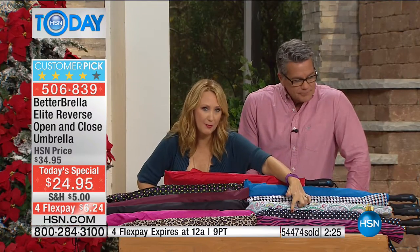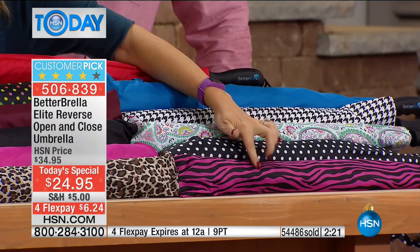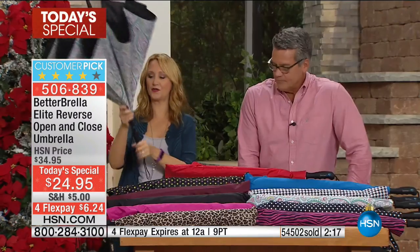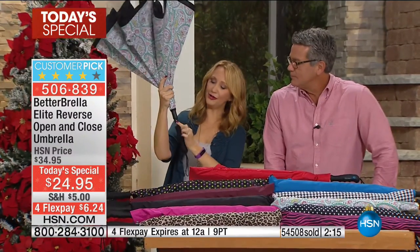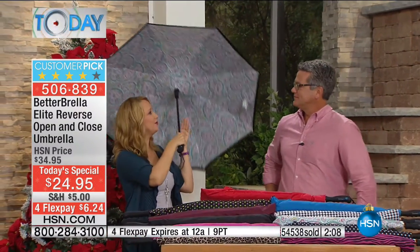Brand new polka dots: black and white polka dot and multi-dot polka dot — those are your two polka dot options. Since we ran out of zebra, the pink zebra is a really nice option. Look at this beautiful little jewel — that's your automatic open button. You simply touch it and it springs to life to protect you and keep you dry.